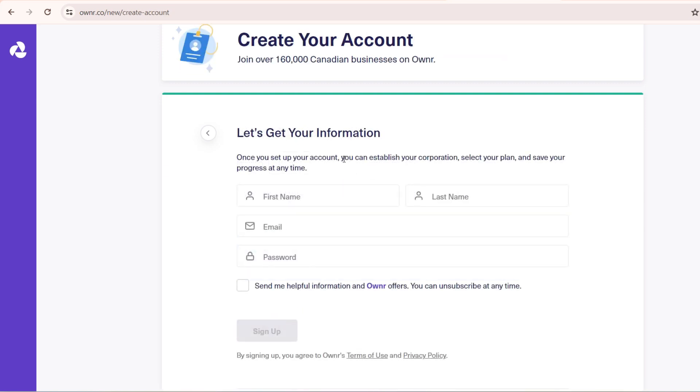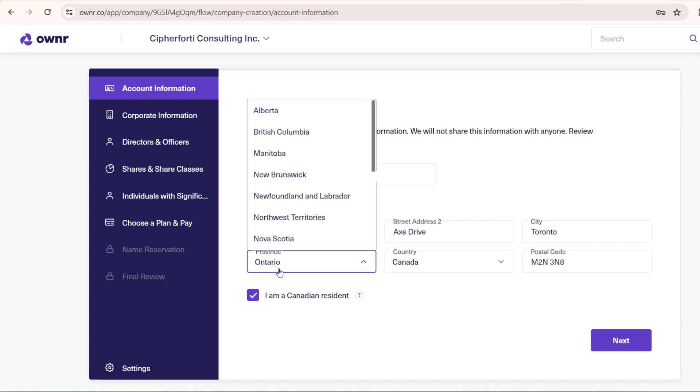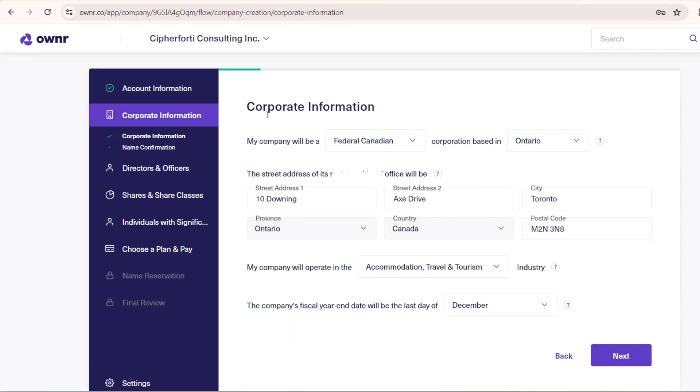On this page enter your first name, last name, email ID, and password, then click 'Sign Up'. We then fill in these details — they are straightforward compared to the government website. Enter your phone number and address from the province where you are. I'm showing Ontario; select the province you're from. Then there's the Canadian resident field — this includes citizens and permanent residents who ordinarily reside in Canada. You can read more here, then click 'Next'.